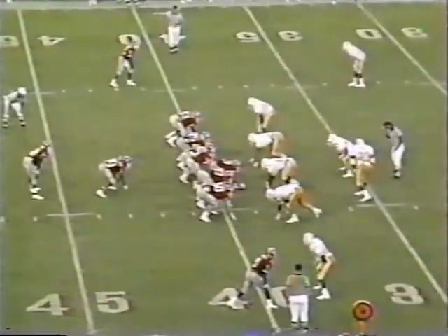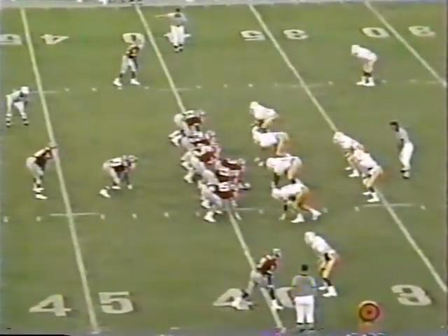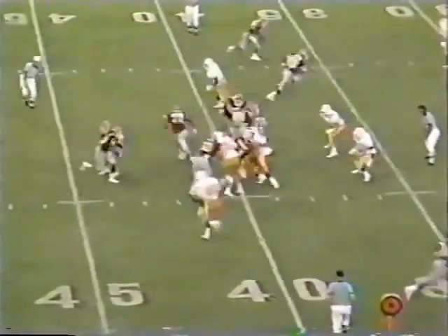Nice play fake by Talley. Deep over the middle — incomplete, off the hands of John Thomas. Third and five for Talley and Georgia. Georgia's converted every third down so far. Talley — comes the blitz. Somehow he got rid of it. And he's dragged down for a loss at the 42.